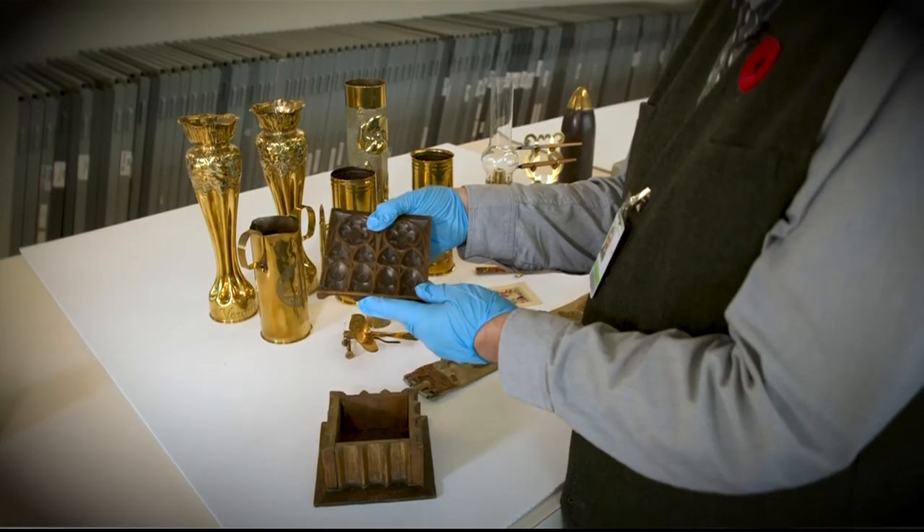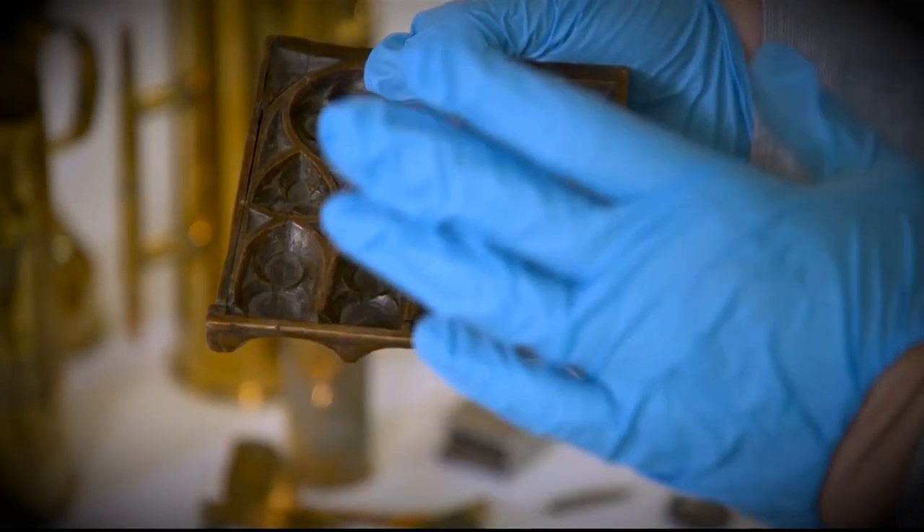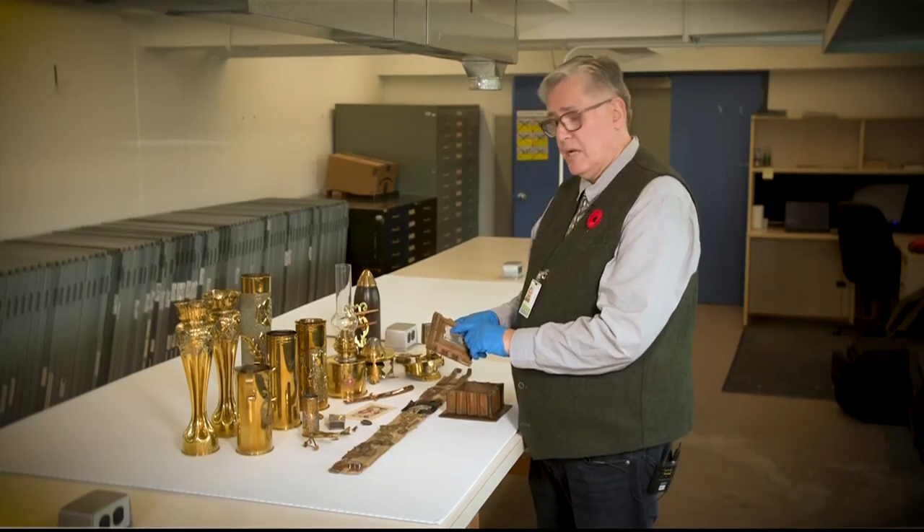This is a box from Ypres. It's been carved from the wood from St. Martin's, and inside it features Ypres Cathedral — October to December 1917.